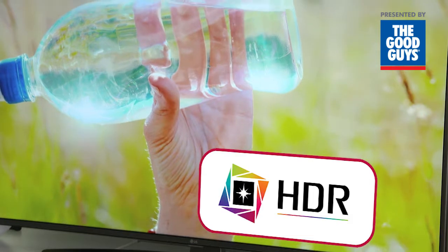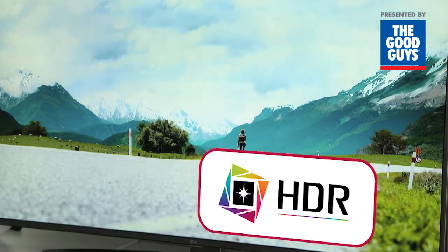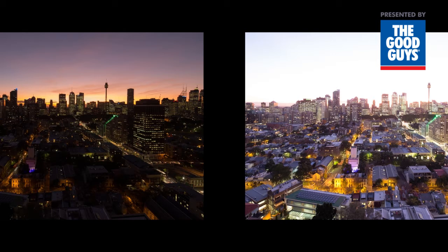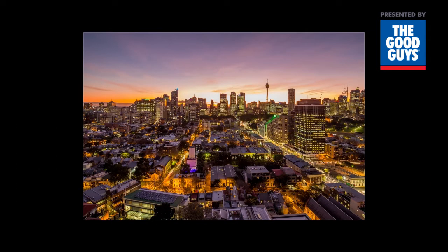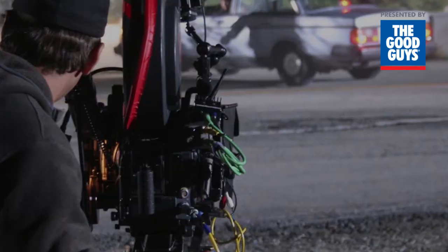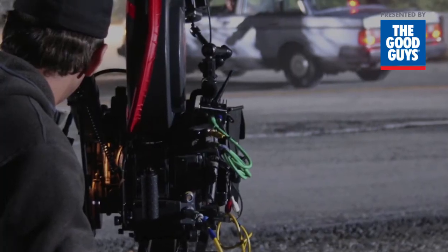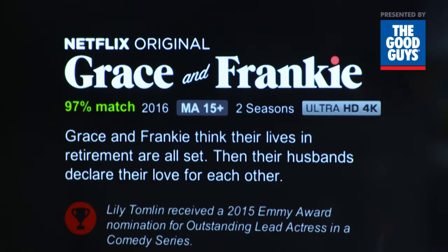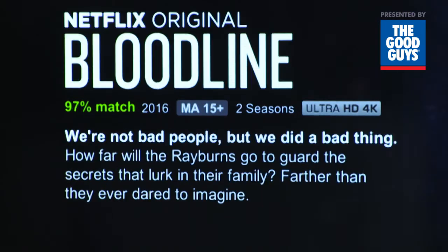This TV can display content that's created in what's called HDR10 format, or standard HDR. HDR enhances the graduation of contrast in the light and dark areas of an image, as well as the colour, to create a new level of realism. Many recent movies and TV series have already been created with HDR filming and production technologies, so keep an eye out for them being streamed via Netflix.